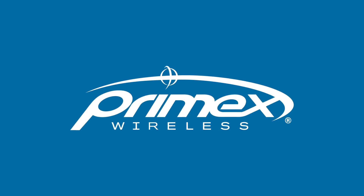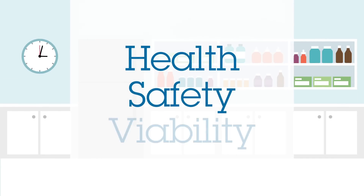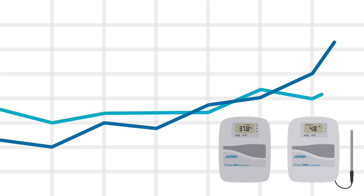Temperature and humidity monitoring plays a critical role in your facility. It helps protect the health of your patients along with the safety and viability of your refrigerated assets. Monitoring provides accurate, timely information that can help you get ahead of small problems before they turn into major events.